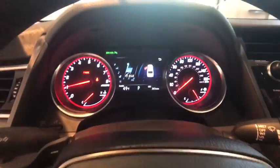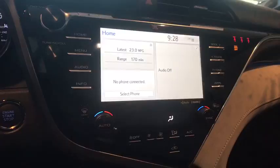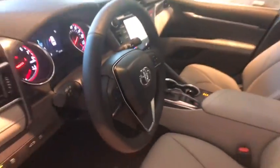Compass, trip computer, security system, heated front seat, overhead console, panic alarm, power moonroof, remote keyless entry, brake assist, tachometer.